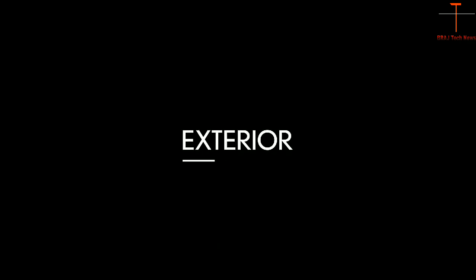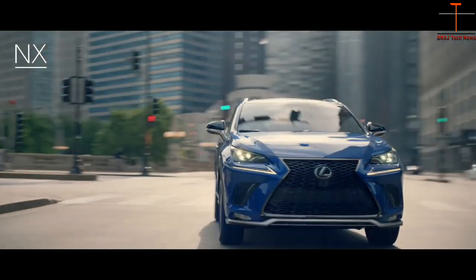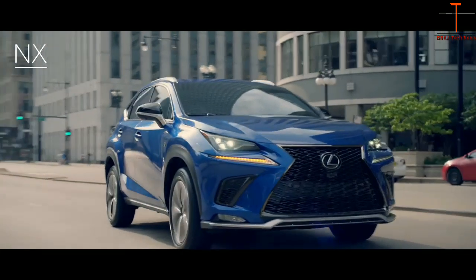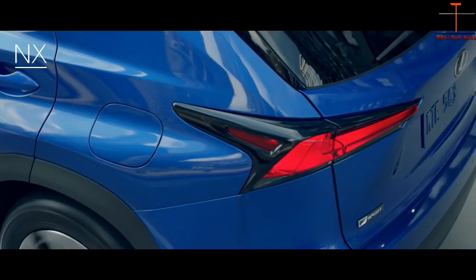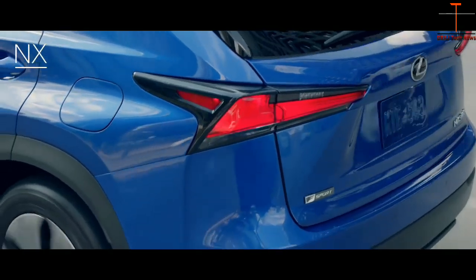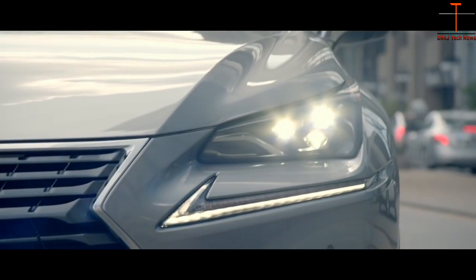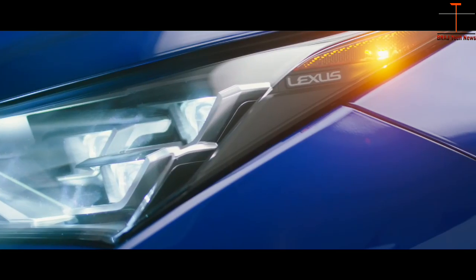When it comes to the NX exterior, notice how the upper portion of the aggressive grille and the front bumper fluidly blend into the hood and front doors. LED tail lamps inspired by the facets of a cut gemstone and available premium triple beam LED headlamps make for stunning design cues.